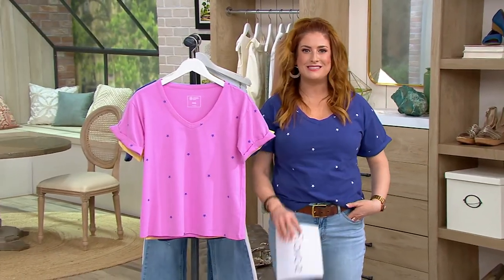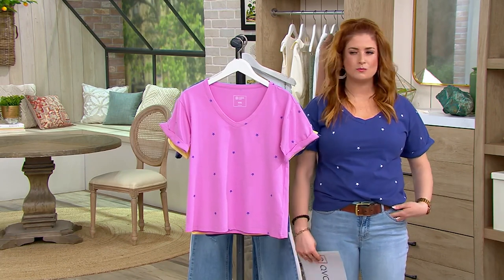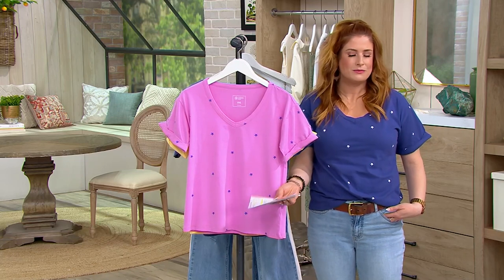I'll pop up there and answer any questions. We should have like a question of the day, right? What should it be? Let's think about that. Something about spring, right? Something about spring. We'll think about it.